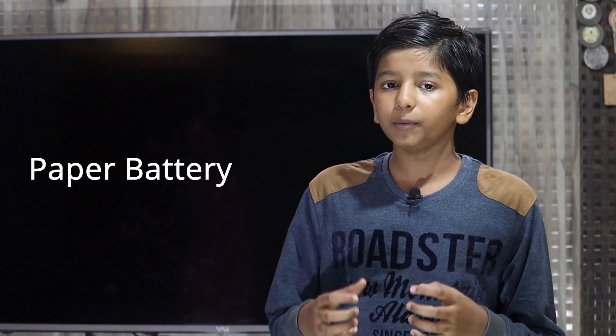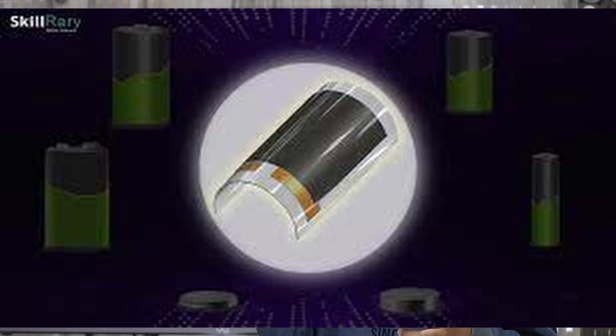Hey guys, welcome back to my YouTube channel, the Amic Ready Tech World. I hope you're safe with your loved ones. The problem faced by the electronics industry is the size and weight of the battery. The paper battery is the ultimate solution to overcome this problem.